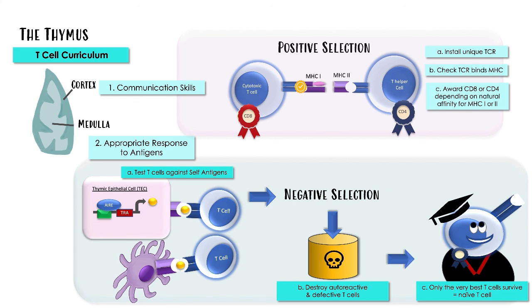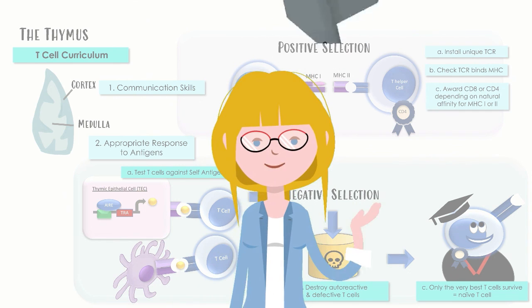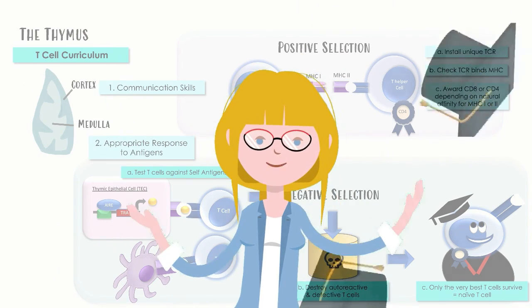By design, this whole process allows our T-cells to protect us from infection while safeguarding us against autoimmune disease. These T-cells that leave the thymus are known as naive T-cells because, although they are highly trained and ready for action, they've never actually seen their corresponding antigen before. What happens to naive T-cells after they leave the thymus and then later come across their specific antigen? We'll be covering exactly that in episode 2. I'll see you in there.